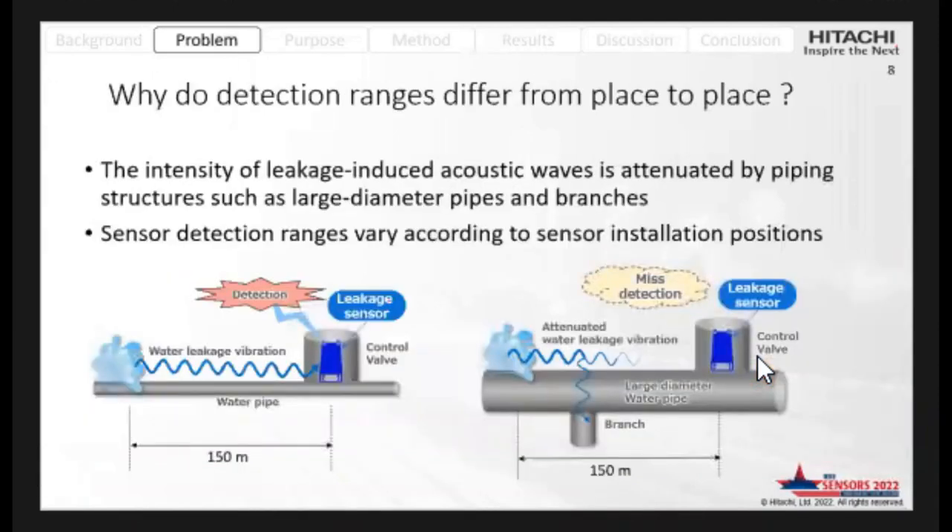The reason why detection range varies is that the intensity of leakage-induced acoustic waves is attenuated by pipe features such as large diameter pipes or branches. Therefore, detection range becomes short if large diameter pipes or branches are contained between the ground and the sensor.